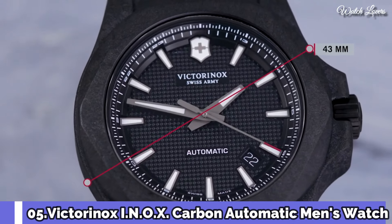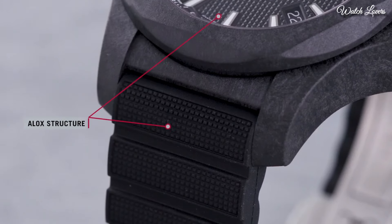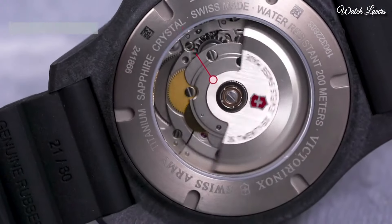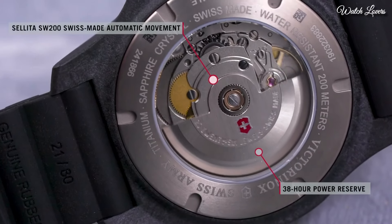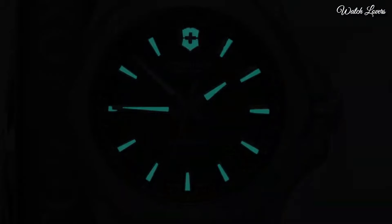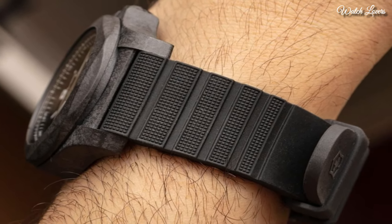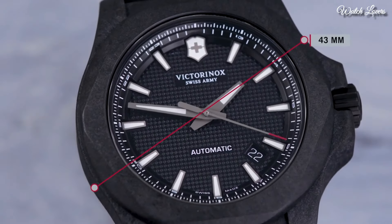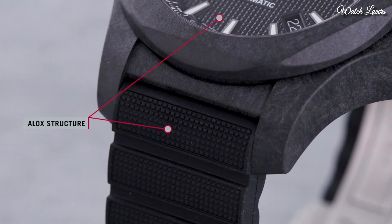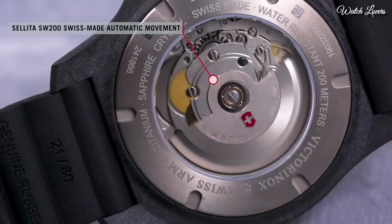Number 5: Victorinox INOX Carbon Automatic Men's Watch. Black Carbon Composite Case with a Black Rubber Strap, Fixed Black Carbon Composite Bezel. Black Dial with Luminous Black Hands and Index Hour Markers, 24-Hour Markers. Dial Type: Analog Automatic Movement. Scratch Resistant Sapphire Crystal. Screw-Down Crown.